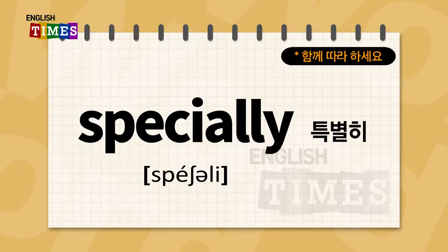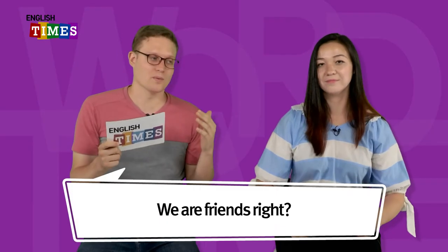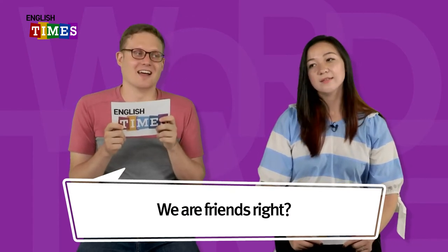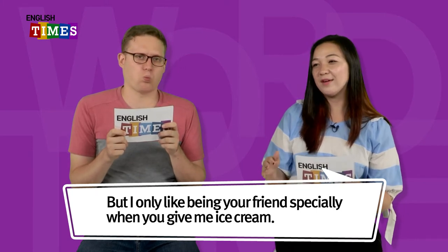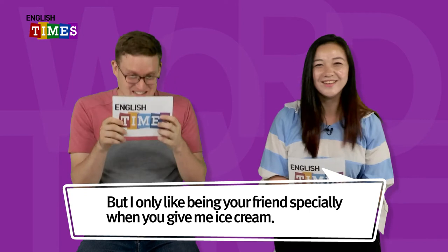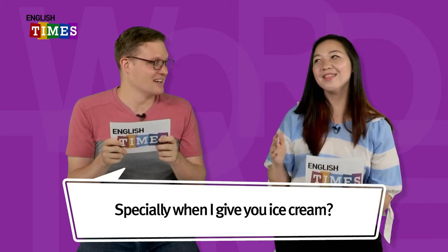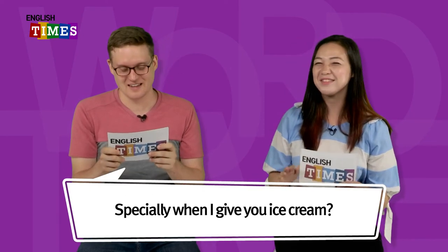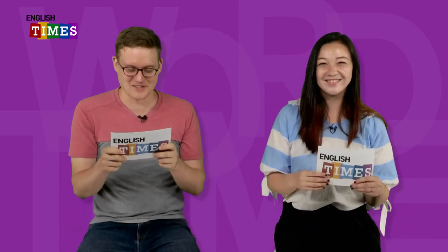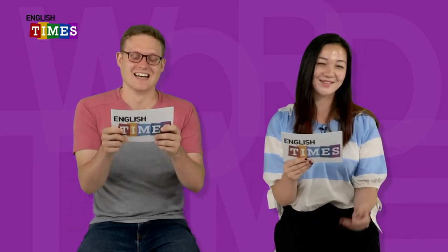The next word is specially. 특별히가 specially이에요. We're friends, right? But I only like being your friend especially when you give me ice cream. Especially when I give you ice cream? Only then we can be good friends. Especially. 특별히가 specially이에요.